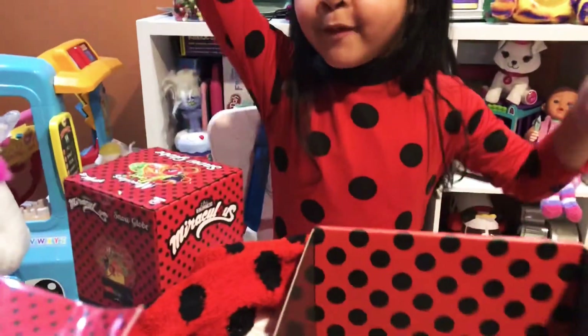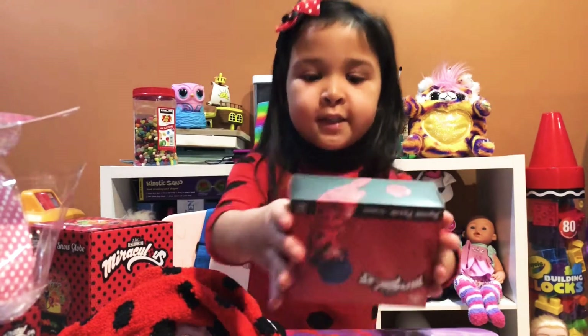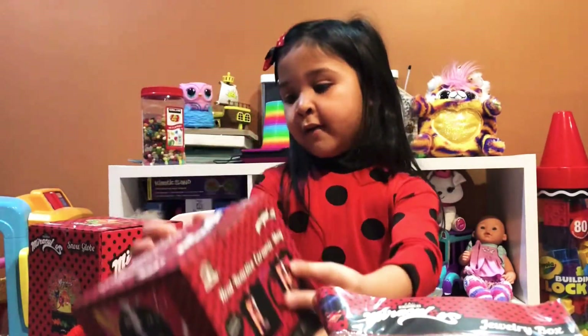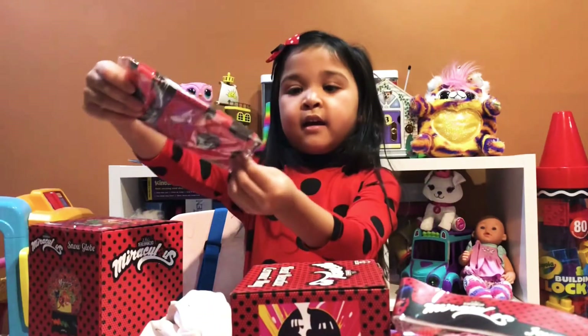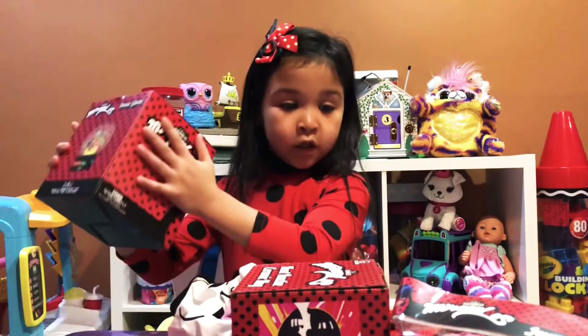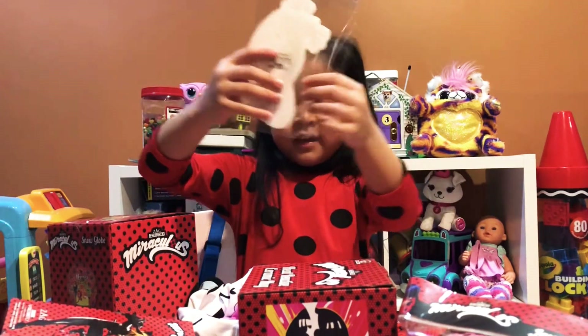Let's open everything! I'm going to show you guys one more time what was in the box: a puzzle, the jewelry set, a mug, a hat, a bandana, a t-shirt, a snow globe, and stickers! That's a lot of stuff in there, right? Yeah!